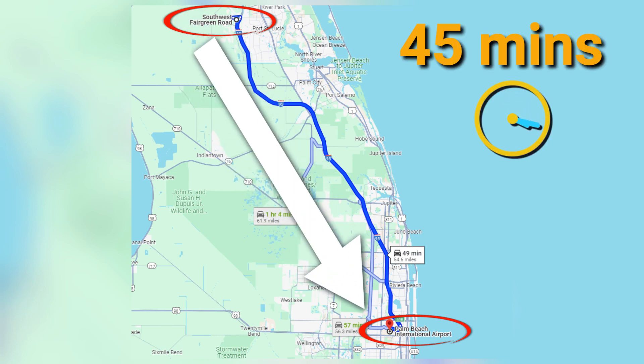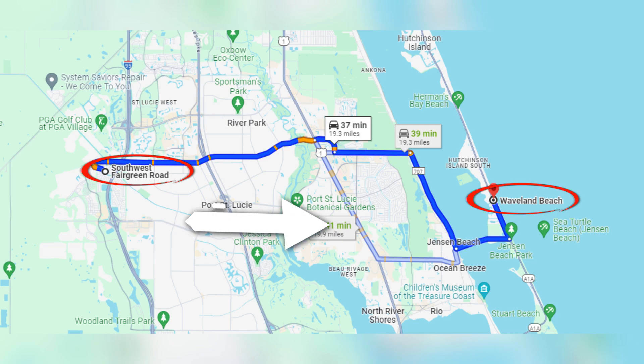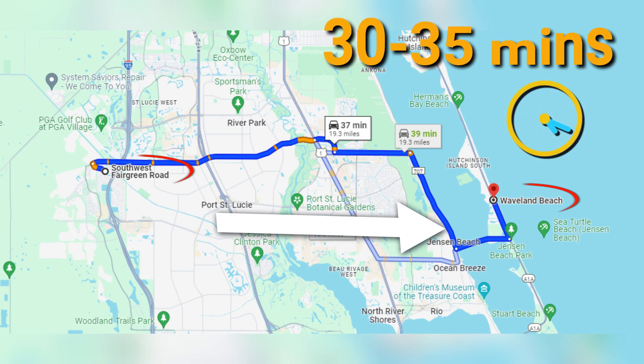If you're commuting south for work or need easy access to the airport, it's about 45 minutes down to West Palm Beach and the airport. From this area to the beach, you're about 30 minutes — maybe 35, but probably about 30 minutes.